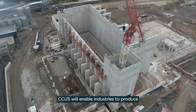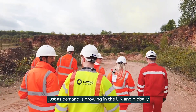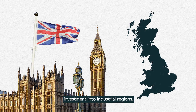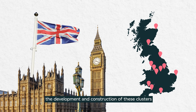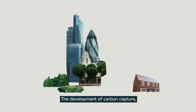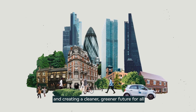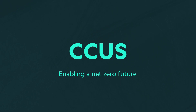CCUS will enable industries to produce new, low-carbon products like clean cement, just as demand is growing in the UK and globally. To unlock the exciting potential of CCUS across the UK, and secure billions of private sector investment into industrial regions, we need the government to continue to support the development and construction of these clusters, with increased funding for future projects up and down the country. The development of carbon capture, utilization and storage will be essential for tackling climate change, growing our economy and creating a cleaner, greener future for all. CCUS: enabling a net-zero future.